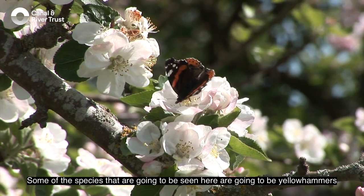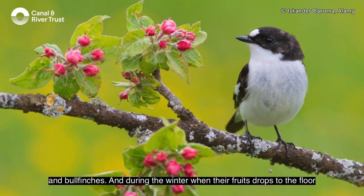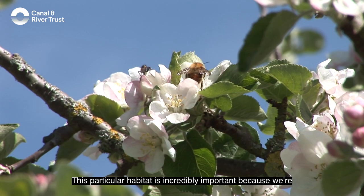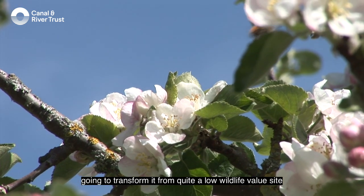Some of the species that are going to be seen here are yellowhammers and bullfinches, and during the winter when fruits drop to the floor we'll get song thrushes, redwings, and fieldfares. This habitat is incredibly important because we're going to transform it from quite a low wildlife value site into an incredibly biodiverse area.